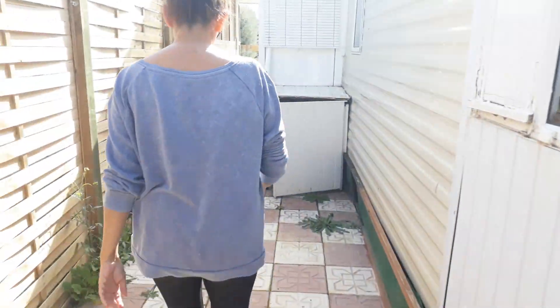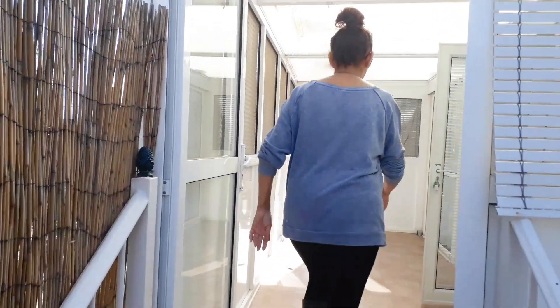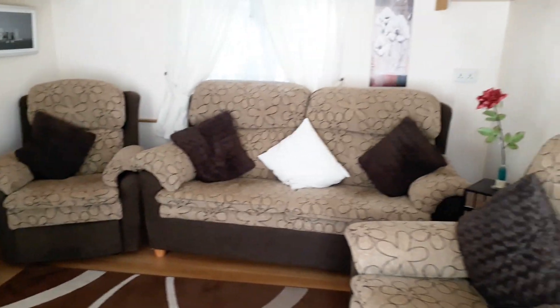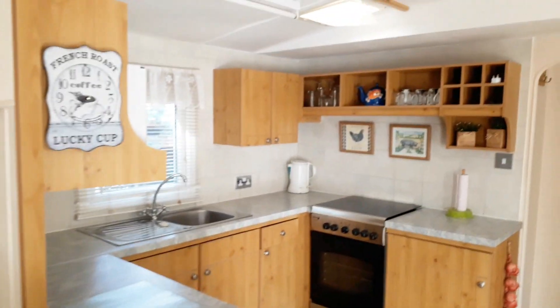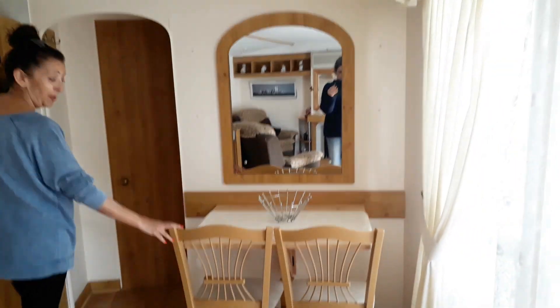And into the main house — this has a centre lounge as you can see. And the kitchen there — there's a small little seating area here which can always be taken outside.